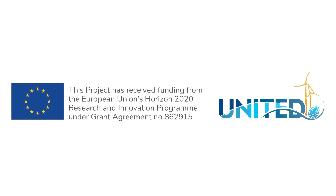This project is part of the Belgian pilot within the Horizon 2020 United project that receives funding from the European Union's Horizon 2020 Research and Innovation Program under grant agreement number 862915.